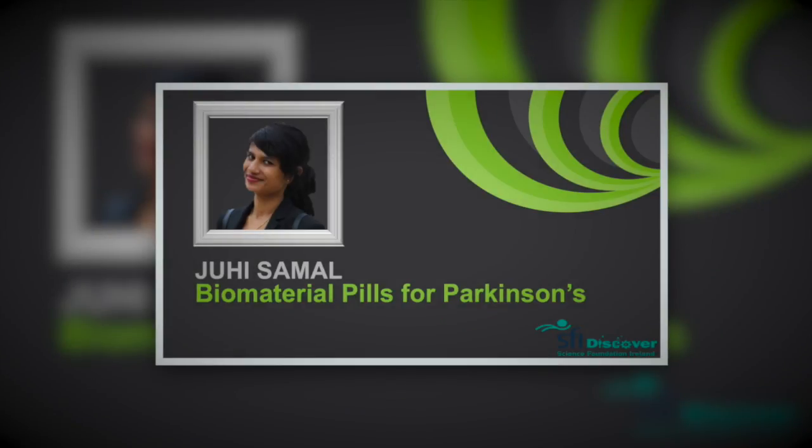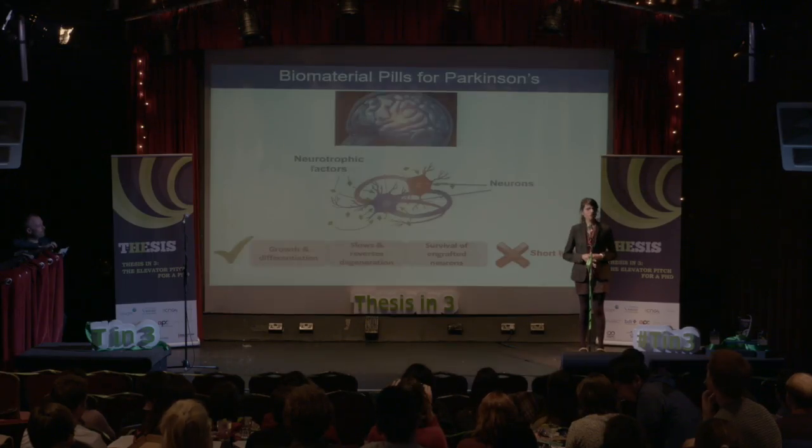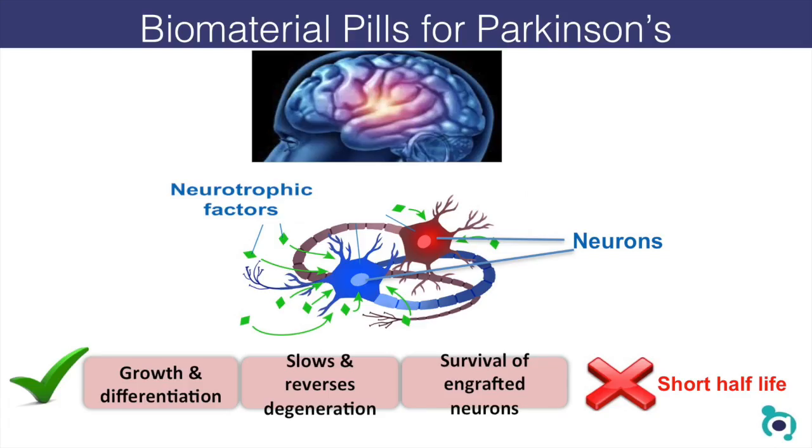I'm here to present my project which is biomaterial pills for Parkinson's. By a show of hands, can I know how many of you are actually aware of Parkinson's? Parkinson's is the second most prevalent neurodegenerative disorder, affecting about 10 million people across the world. The patients suffer from severe movement and coordination disorders, all because a population of cells called neurons in their brain are dying out.